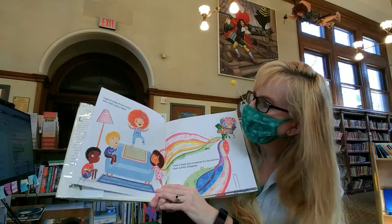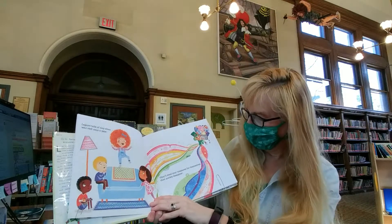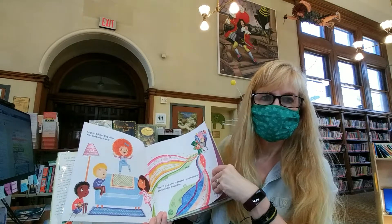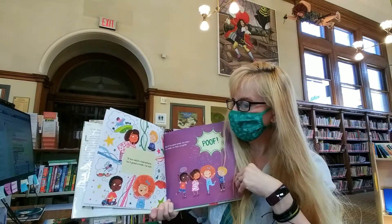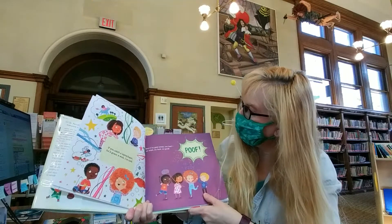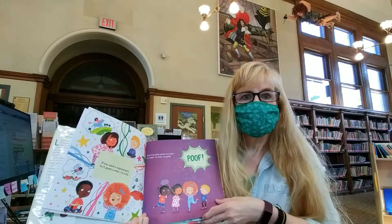Legend tells of tiny elves who visit once a year. They'll steal your treasures for themselves and quickly disappear. If you catch a leprechaun, he'll grant a wish, I'm told. But if he gets away — too bad, no wish, no luck, no gold.